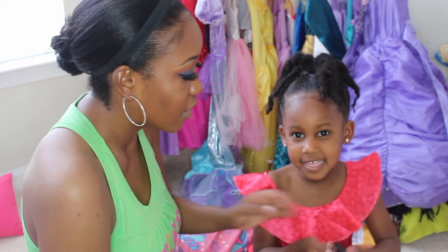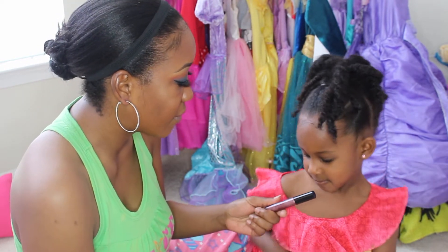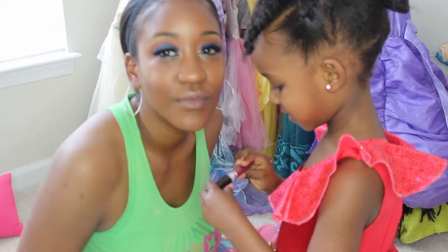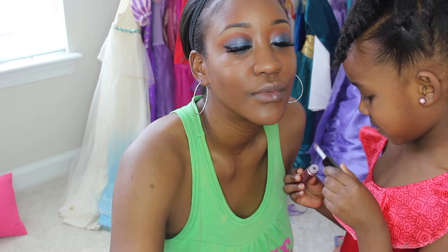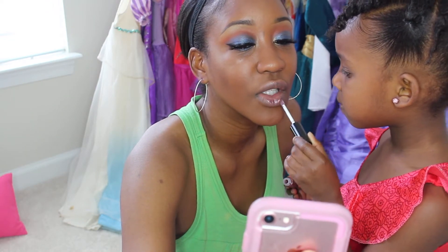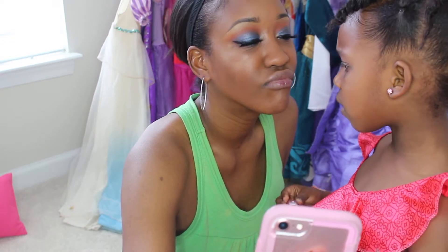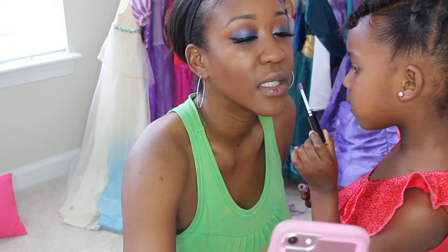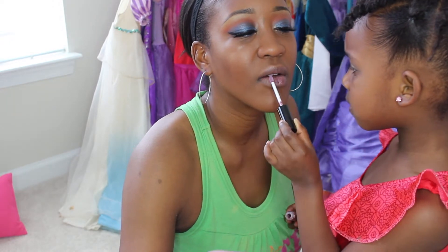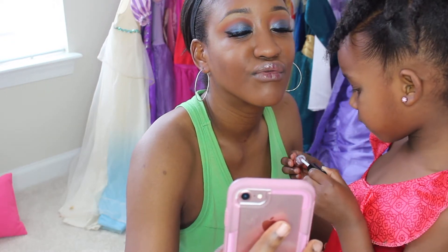Alright, you ready to try it out? First I want you to try it on me — put this one on me so we can see how it looks. Let's see how this is going to look. A little bit more on the bottom. Girl, I need more than that. Go ahead and do my makeup. I really want to do it.